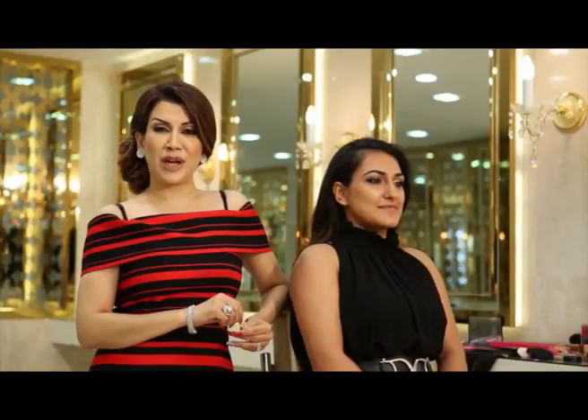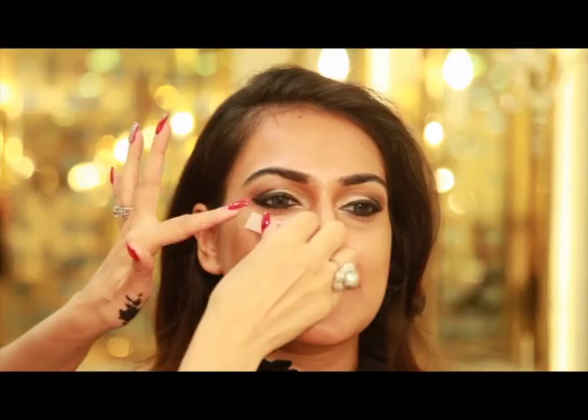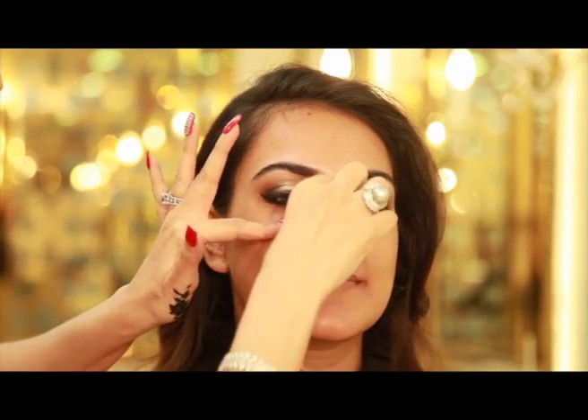I want to share with you a beauty tip, my friends. If you have already done your base and there is some fallout of pigment or glitter on your face, use the same surgical tape I used earlier and just press it over all the fallouts.